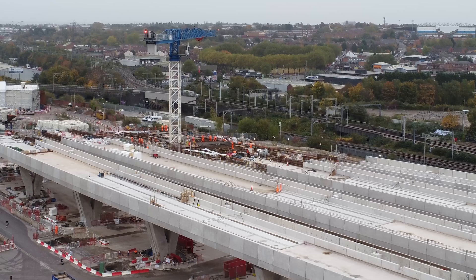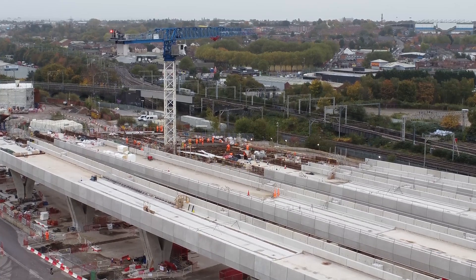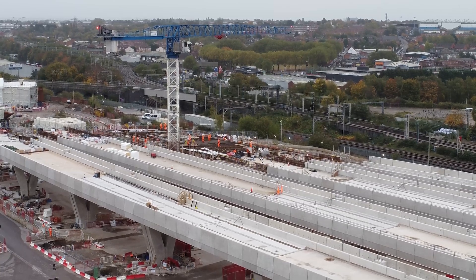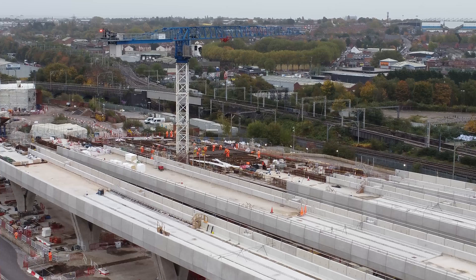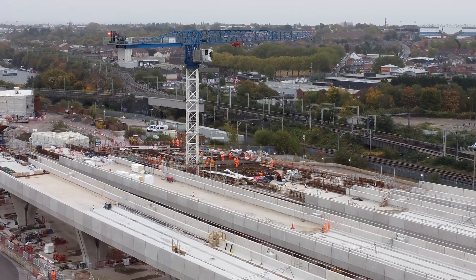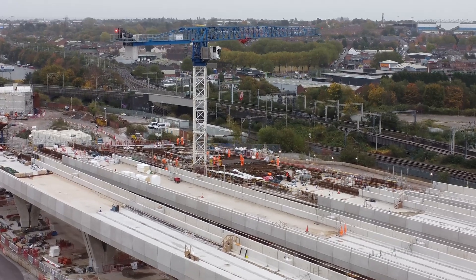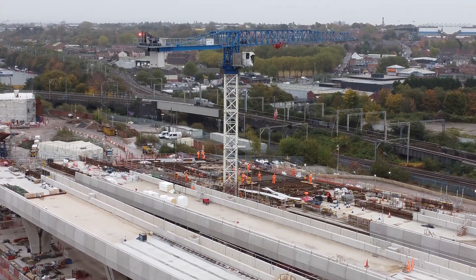Moving a little bit closer. It starts to move around - that's why we're definitely not going on site today. There you can see that - a crane in operation. There's a lot going on here today.